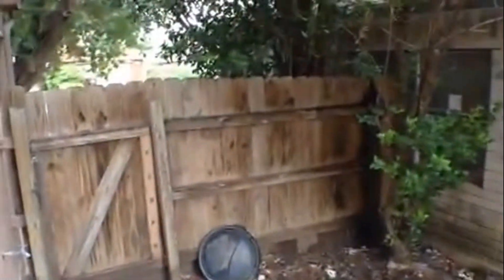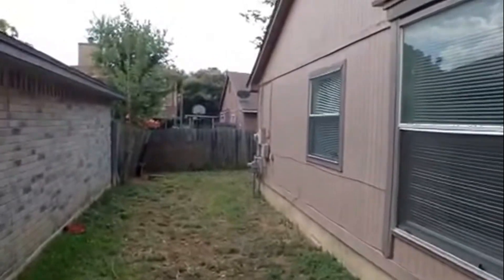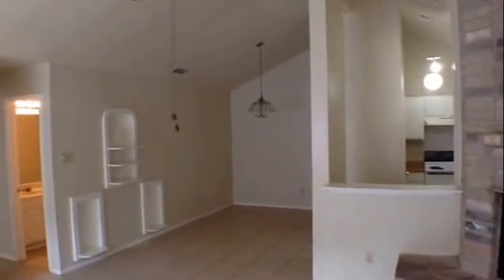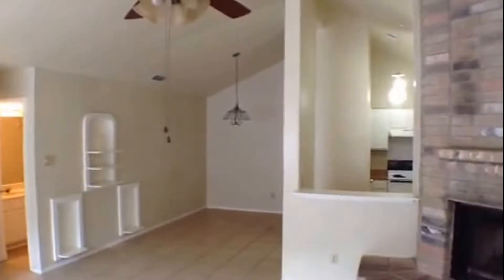Let's take a look at the backyard. It's a fully fenced backyard with a side gate that goes around to the other side of the home. Again, this is 11322 Potter Valley — a three-bedroom, two-bath home near Marbach Road, Pue Road, and Highway 90.